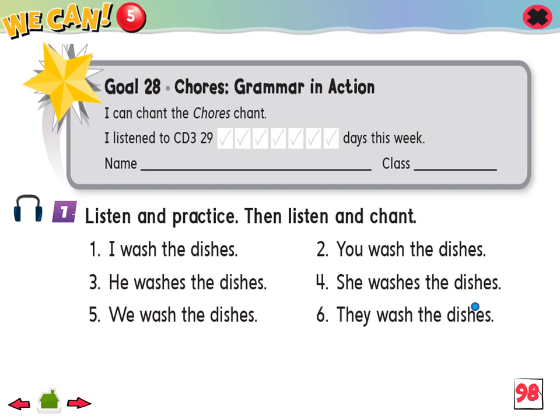Now listen and chant. I wash the dishes. You wash the dishes. He washes the dishes. She washes the dishes. We wash the dishes. They wash the dishes.